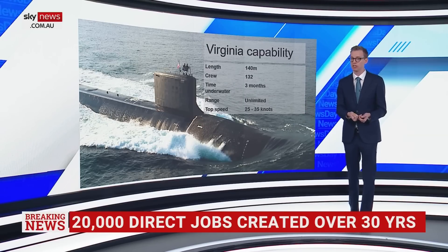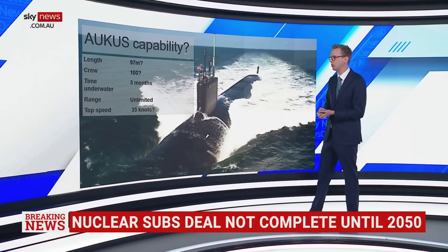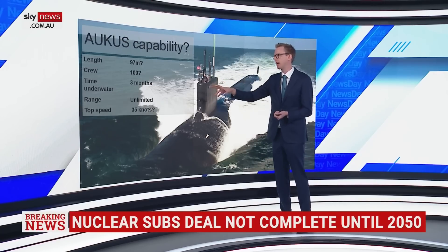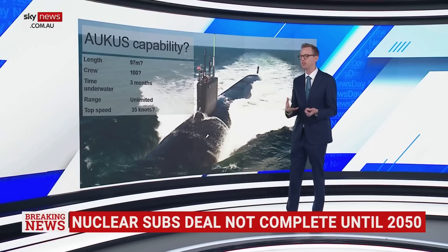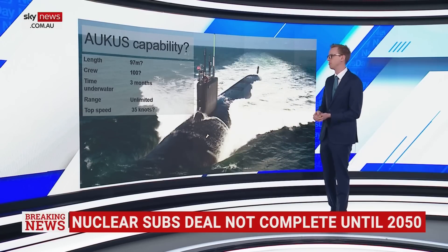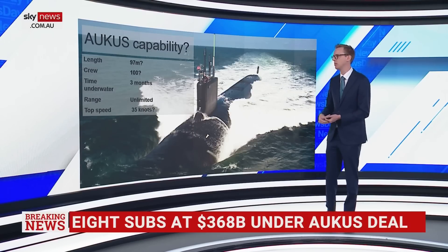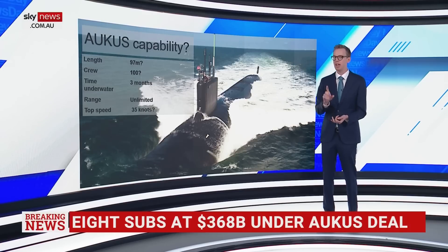So that's Virginia. What about the AUKUS sub — what capability will that have? We don't know right now. But remember, it's based on the Astute, the UK class. So length maybe around 97 metres or so, and that may change. The current Astute has 100 crew, so maybe that's a decent guide. For time underwater and range, this is what you put down for a nuclear sub: three months and unlimited. Speed is a bit of a question mark — it can be up to 35 knots right now, though there's always debate about testing speed versus design speed. But will they try to push that capability further, given this is going to be a new submarine and speed does matter?